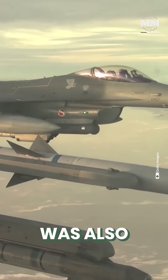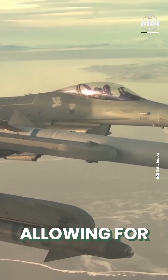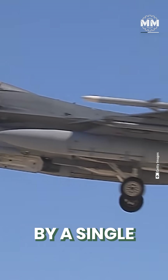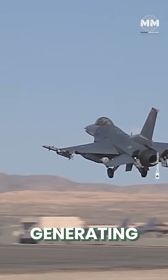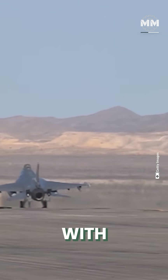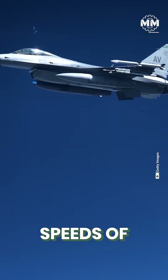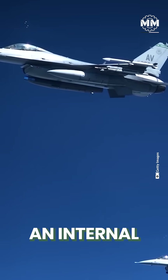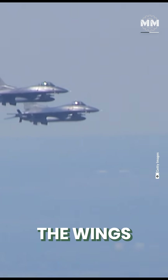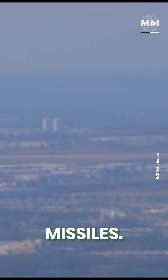The aircraft was also among the first to incorporate a fly-by-wire flight control system, allowing for greater agility and responsiveness. The F-16 is powered by a single turbofan engine capable of generating between 23,000 and 29,000 pounds of thrust while afterburning, enabling the aircraft to exceed speeds of Mach 2. Its armament includes an internal 20-millimeter rotary cannon and multiple hardpoints under the wings and fuselage, allowing it to carry a diverse array of bombs and missiles.